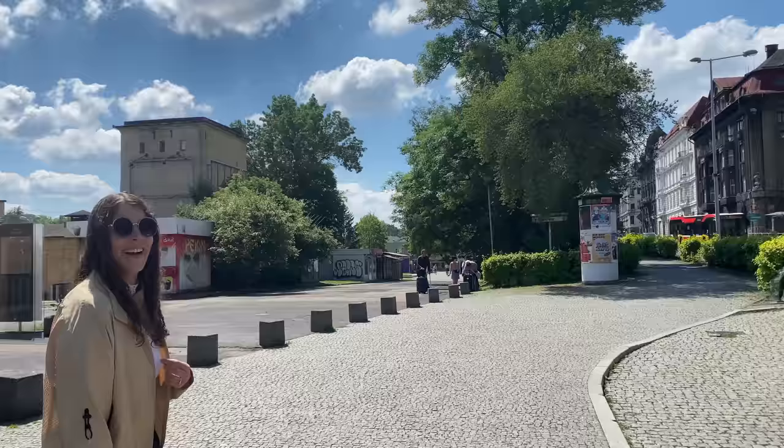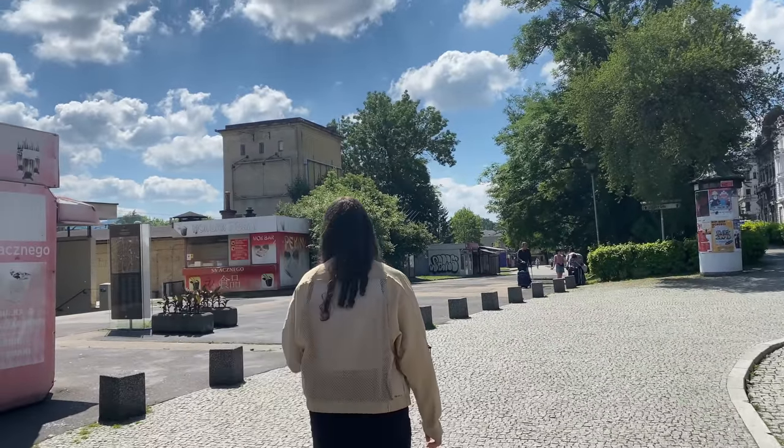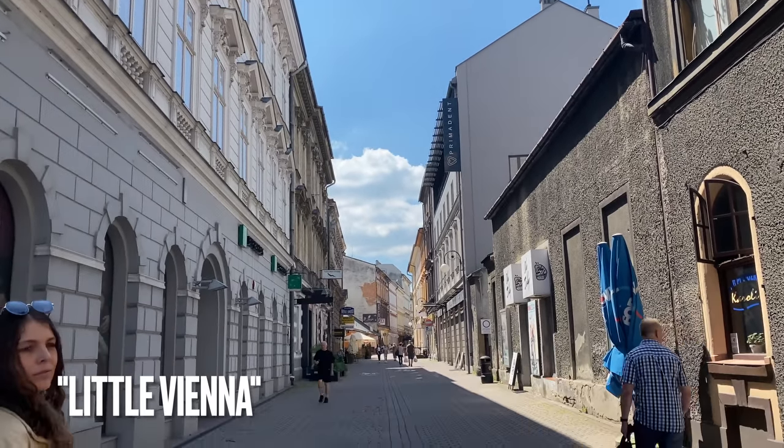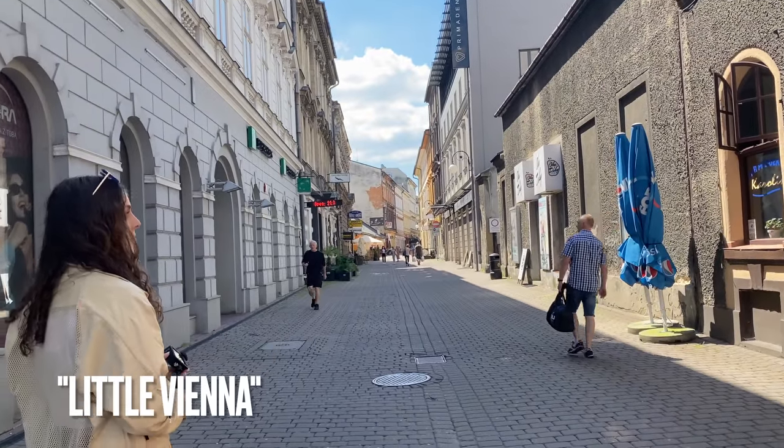You're also greeted with stunning street architecture here. We cannot wait to show you some of the buildings we've seen, including the building we're actually staying in — it's a gem. Speaking of the architecture, this city is lovingly referred to as 'Little Vienna' because of its stunning architecture all around us.